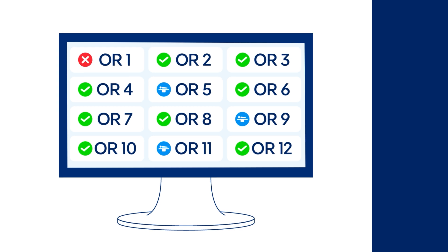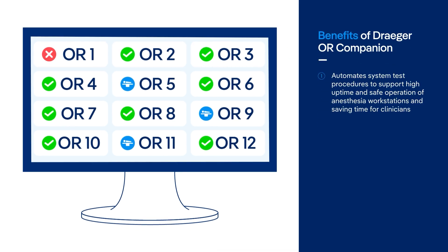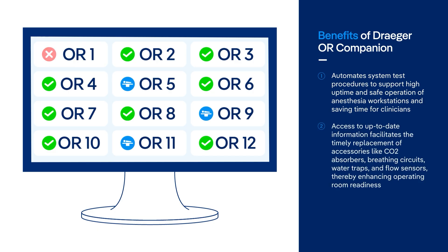With the Draeger OR Companion, Emma can save valuable time as the anesthesia machines automatically perform a self-test to confirm their safety and readiness for use. The results of the self-test, along with the usage and accessory status, are reported on an online dashboard, ensuring optimal readiness. Emma is able to efficiently plan all surgical schedules and ensure the ORs are ready for patient use, resulting in increased capacity for the number of daily procedures that can be done.